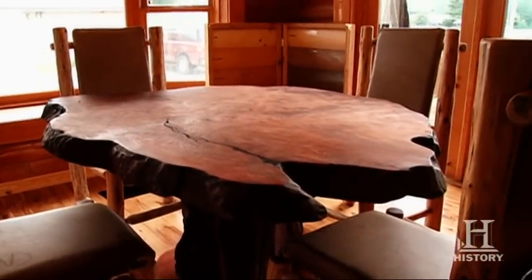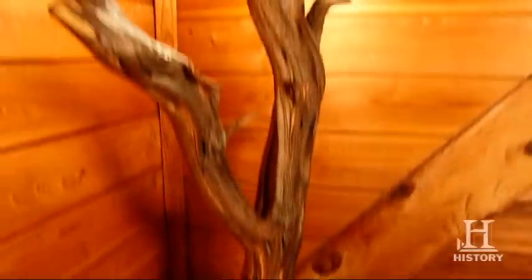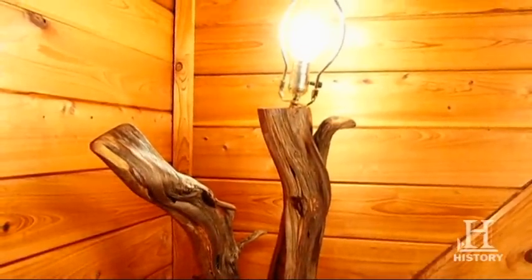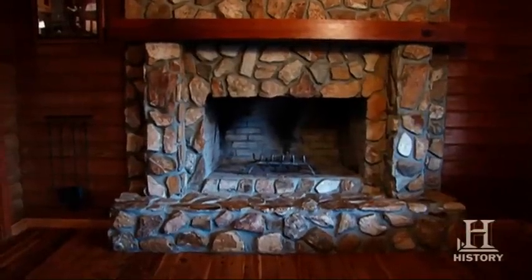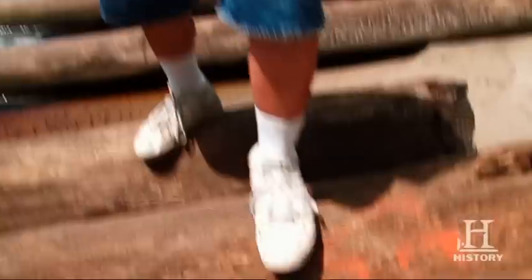It's something special that you don't see every day. This has more meaning to it — it's just a part of American history. There's more money in these logs than you could ever get out of them in lumber. What I'm interested in is producing a great piece of Americana history.